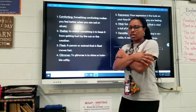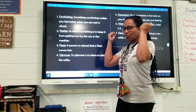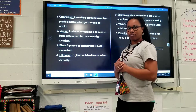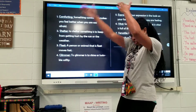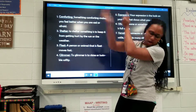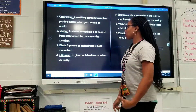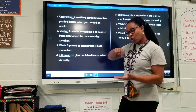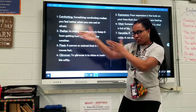Comforting. Something comforting makes you feel better when you are sad or afraid. Shelter. To shelter something is to keep it from getting hurt by the sun or weather. Fleet. A person or an animal that is fleet moves fast.